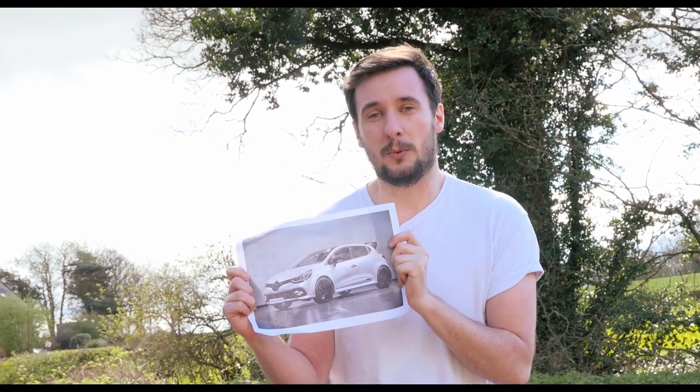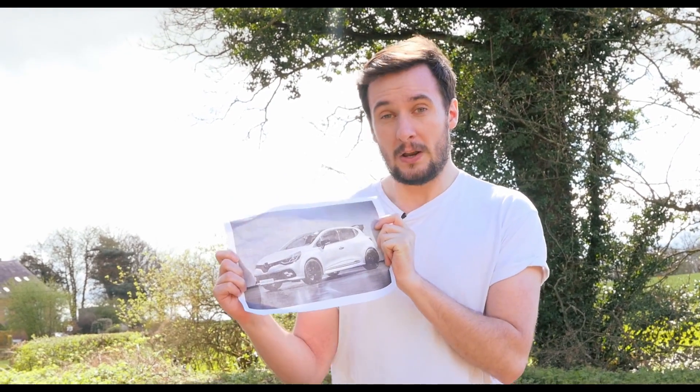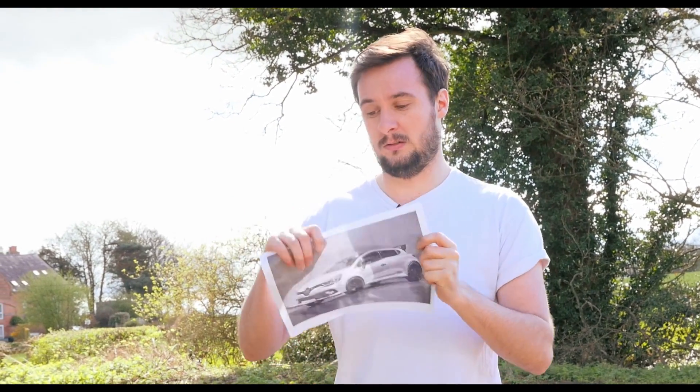But then the Alpine A110 happened, which is currently being produced at the same factory that this was made to be made at. Renault couldn't do both, and so it's only a concept, right?